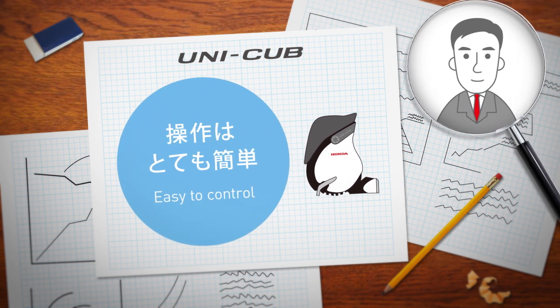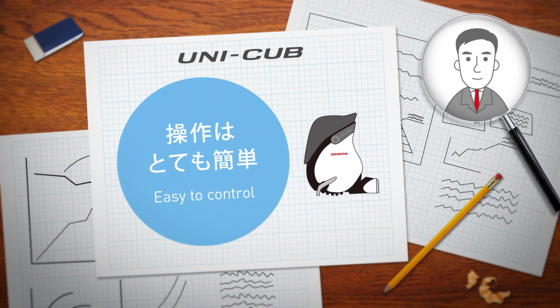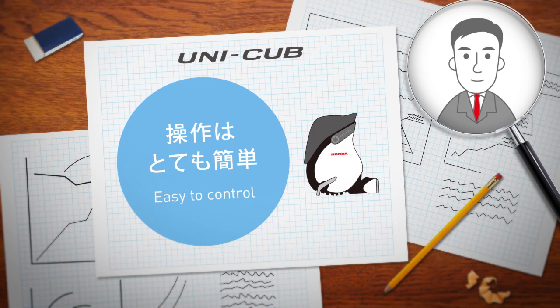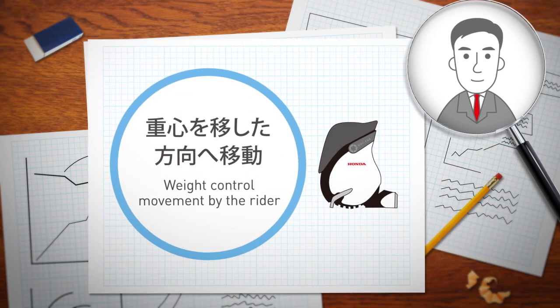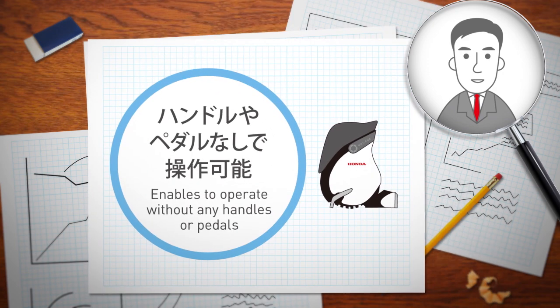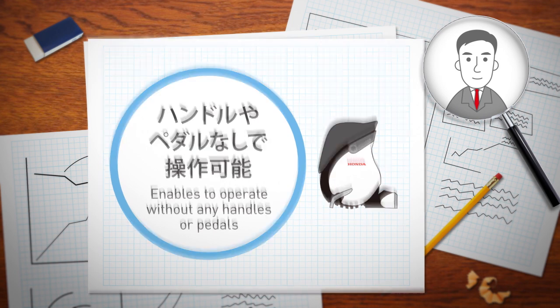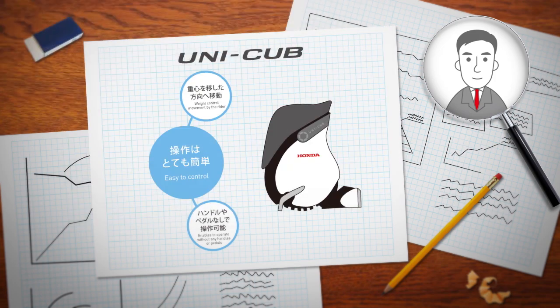Operation is extremely easy. Try shifting your weight forward — just shift your weight forward. Now try shifting your weight to the right. It turns in the direction that I lean. In this way, users can move their bodies to maneuver the UNICUB as desired. Even without handles or pedals, operation is intuitive and easy for anybody.